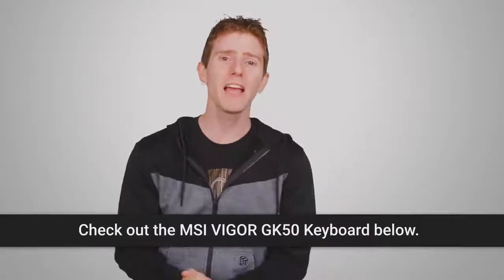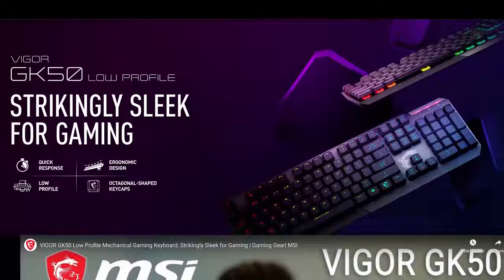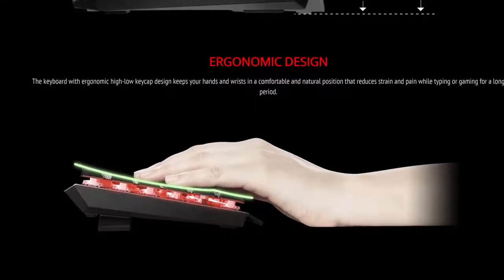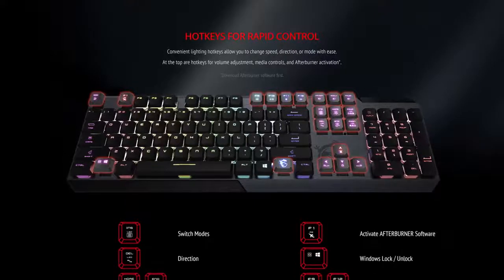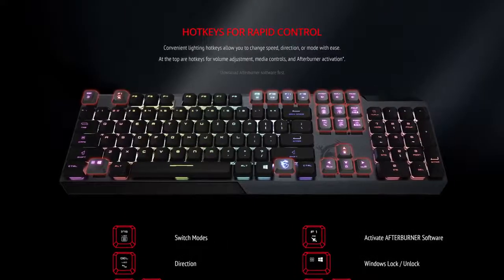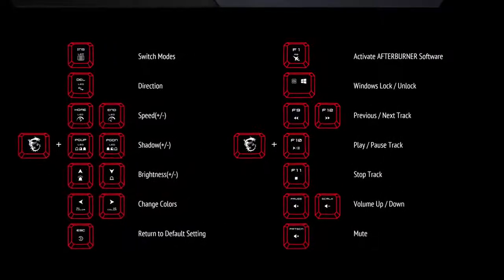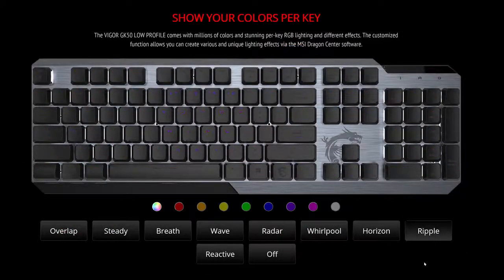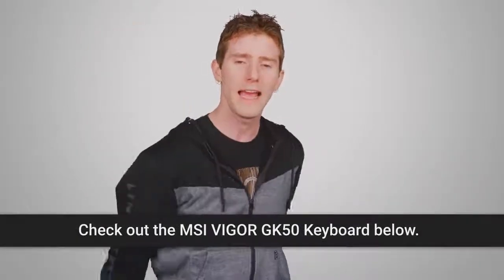Speaking of having things on hand, our sponsor: MSI's Vigor GK50 low-profile keyboard features low-profile mechanical switches for speed, precision, and endurance. It's got a high-low keycap design which MSI says will keep your hands and wrists in a comfortable and natural position. You get a brushed metal top plate and matte coating on your keycaps for extra durability. Convenient lighting hotkeys allow you to change the speed, direction, or mode of your lighting effects. There's even a hotkey for Afterburner activation — MSI's overclocking utility — and millions of different RGB lighting effects. The MSI Dragon Center software lets you create various unique lighting effects. You can learn more at the links below and get your own today.